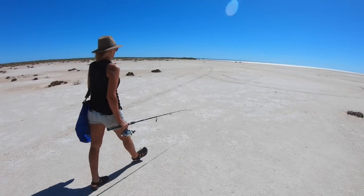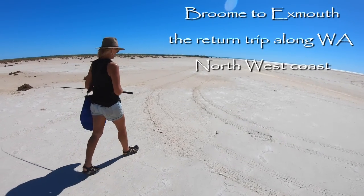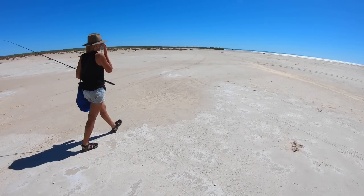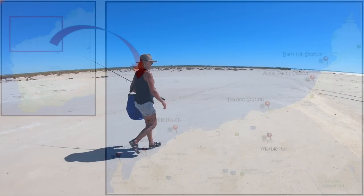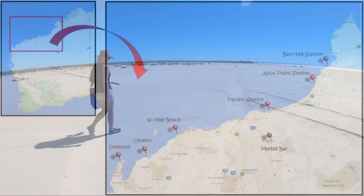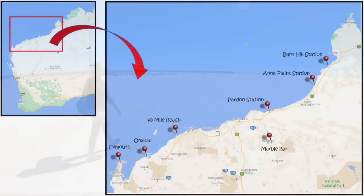Welcome back everyone. This video covers the stretch of coastline from August and September into October 2020, the trip we did between Broome and Exmouth. This leg of our trip was just over 1,700 kilometres, stopping at places like Barnhill Station, Anna Plains Station, Pardoo Station, Marble Bar, 40 Mile Beach, Onslow, and eventually into Exmouth. Quite a lot of coastline to cover with some really great places to see.